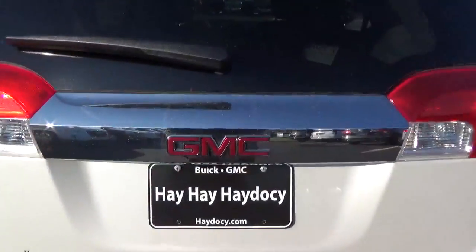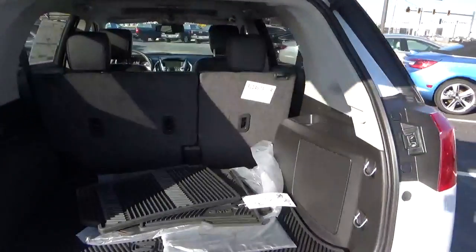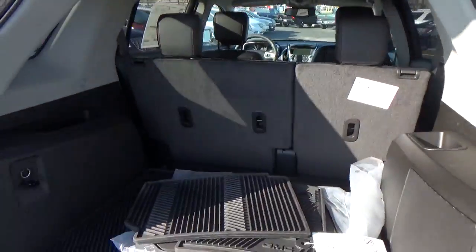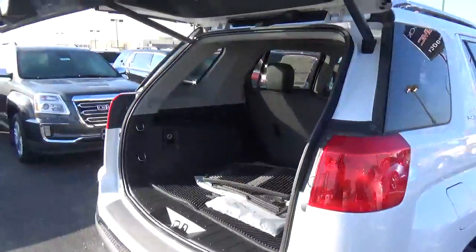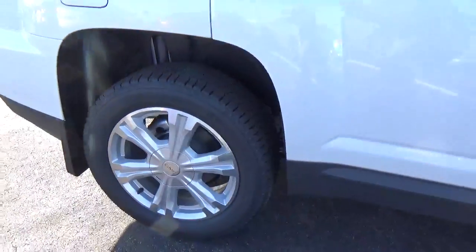Rear parking sensors. Power liftgate. Cargo space. Alloy wheels.